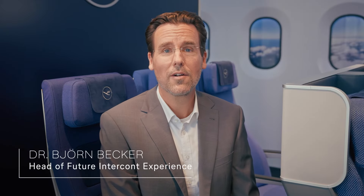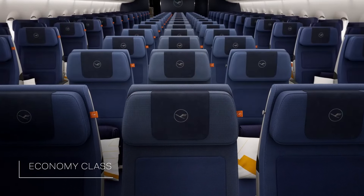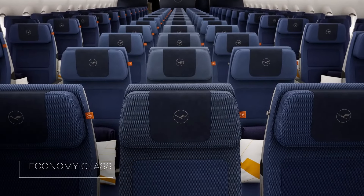Hello, my name is Björn Becker and I'm responsible for the marketing introduction of our new Lufthansa Allegris Intercontinental product. I'm currently sitting in our new economy class, the largest travel class we have. Out of the more than 30,000 seats we will equip with the Lufthansa Allegris product, by far the biggest chunk is economy class.